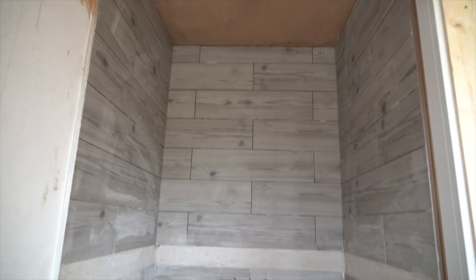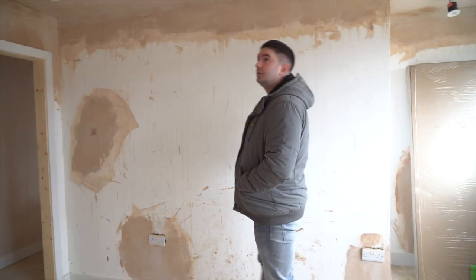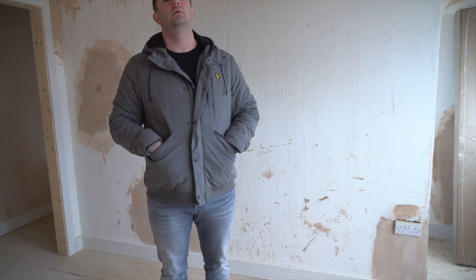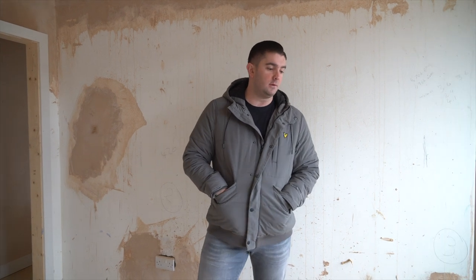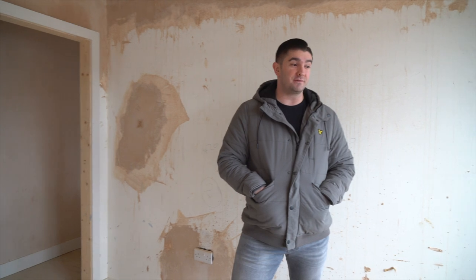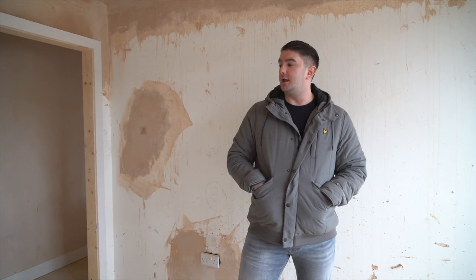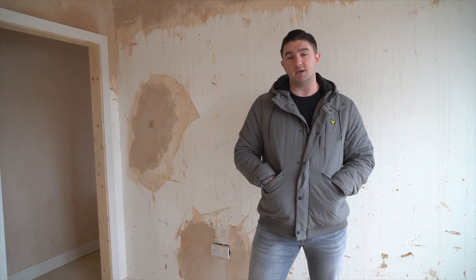It's always nice to have a window in a bathroom if you can manage it. That's our update for this week and the first update of 2019. We'll probably come around every Saturday or Sunday now until the project's finished — this is kind of the home straight, there's not really an awful lot left to do. We'll see you next week.